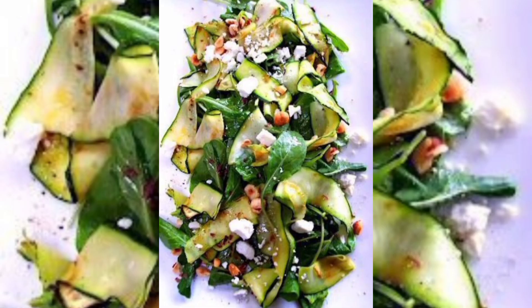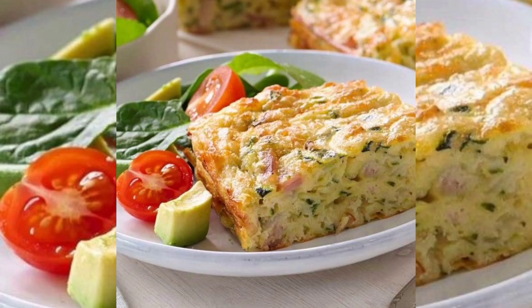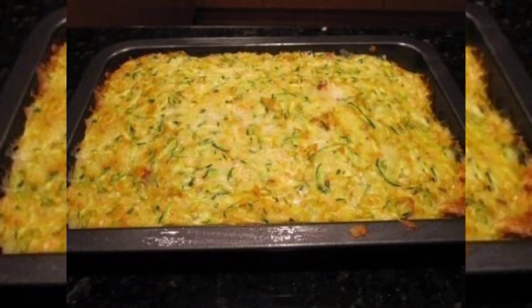Thanks for watching and subscribe to my channel Healthy Buyers and embark on a flavorful journey with us as we explore the diverse and delectable world of our vegetarian zucchini creations. Let's celebrate the joy of cooking with this remarkable vegetable together. Dear viewers, it's my request to watch the video till the end and share it and hit the notification bell.